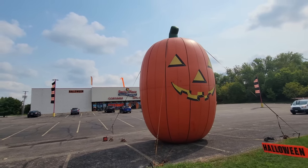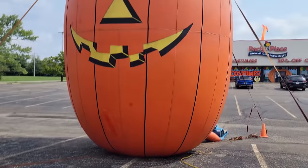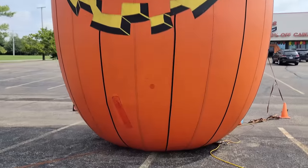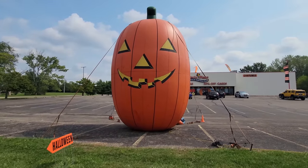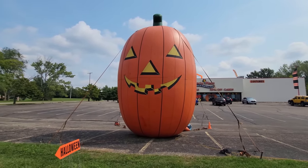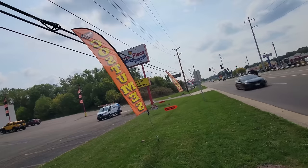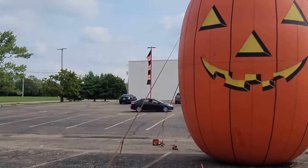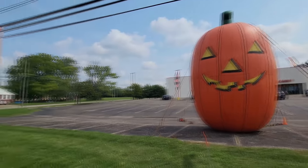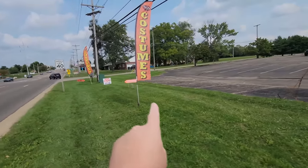Guys, I can't even tell you - this thing has to be 20 feet tall at least. I just have to wonder how many years they've been using this. It's just so awesome looking, I love it so much. You can tell it has been taken down and put up a hundred times. I love it so much, it makes me want to go to a pumpkin patch. I love how they have the flags out here that say costumes. There's another one up here that's orange and black striped.